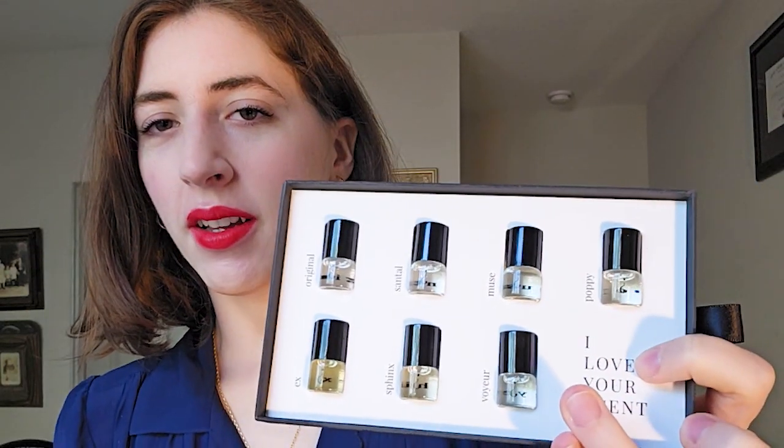Today is going to be a pretty interesting review because I have been gifted a very special sample kit of fragrance oils from a company called Riddle Oil. I'm pretty excited about this because in here, which I will show you, there are seven of their oils. First of all, this brand is pretty cool.